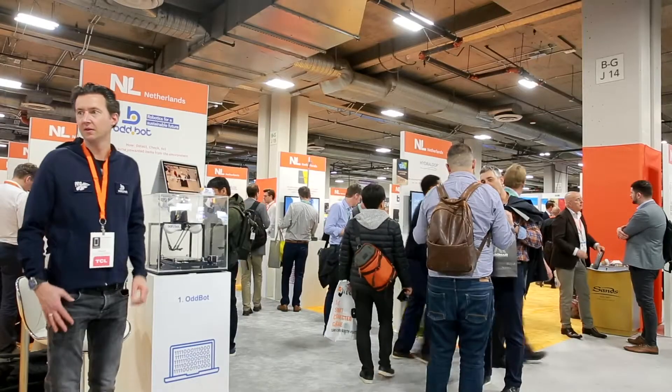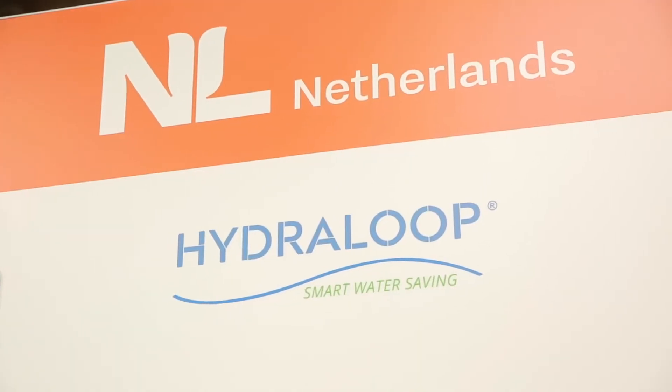We are a Dutch company and we produce in the Netherlands. We have created a decentralized water recycling system for consumers, so you can put it in your smart home or smart city. You can recycle your own bath, shower, and washing machine water — we make it clean, clear, and safe again so you can reuse it in your house. Our business plan is B2B2C, but at the moment we also do B2C.